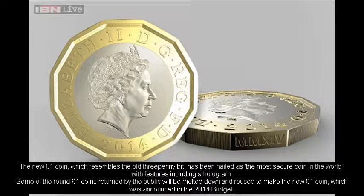Its security features include a hologram. Some of the round one-pound coins returned by the public will be melted down and reused to make the new one-pound coin, which was announced in the 2014 budget.